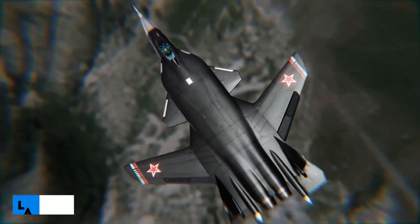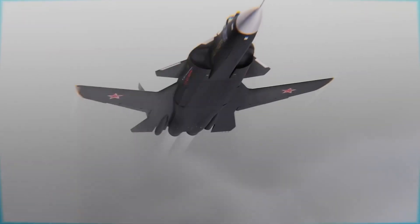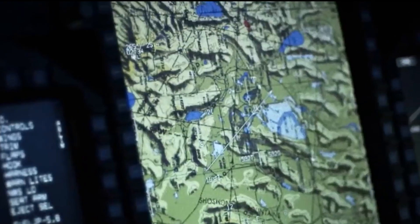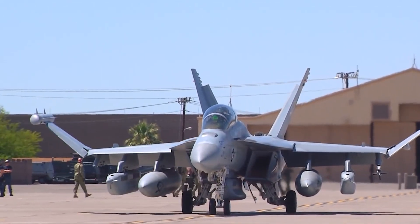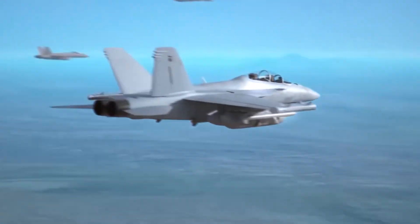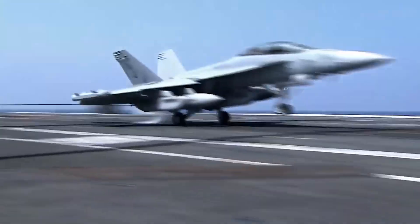The landing gear is a retractable tricycle style with a single wheel at each unit. The smaller nose wheel retracts toward the back of the aircraft, while the two main wheels retract forward into the wing roots. Two D-30F-6 turboshaft engines power the Su-47, each generating approximately 83.4 kN of dry thrust. The engine's length and fan tip diameter are 3.9 meters and 1.05 meters respectively, with a dry weight of 1,550 kg and a delivery weight of 1,712 kg. A thrust reverser and a low-pressure compressor are also included.